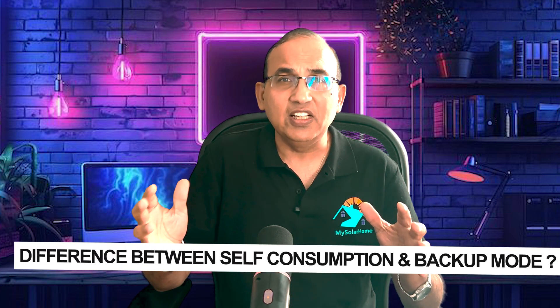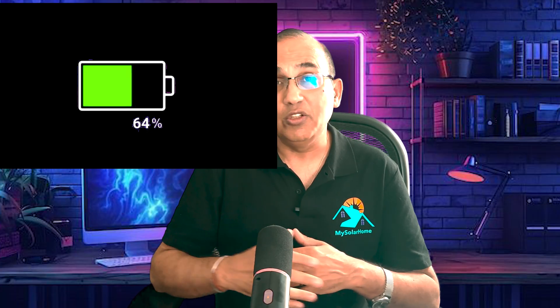So what's the difference between self-consumption and backup mode? Self-consumption is the mode in which your batteries are programmed to charge during off-peak hours and then discharge during peak hours — 4pm to 9pm — to save you money. They are not programmed to power your home during an outage at all.